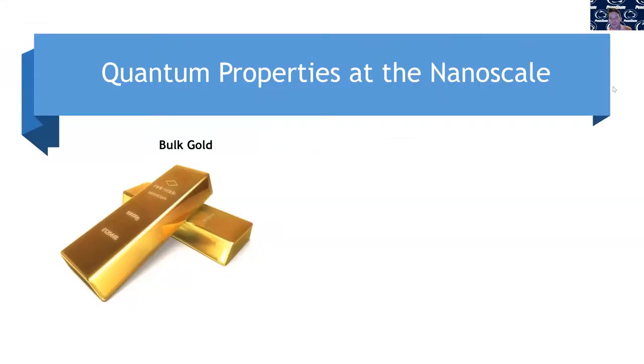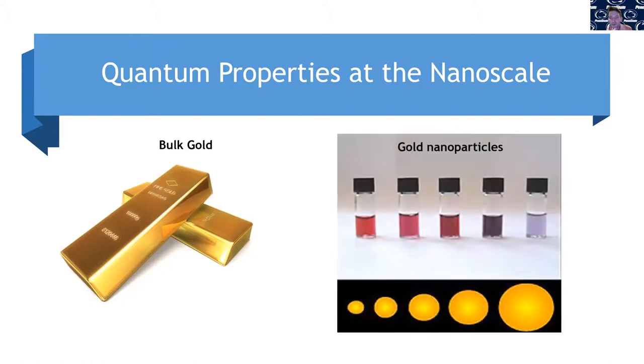For example, take gold. We all know what gold looks like — that gold color, like jewelry. But at the nanoscale, gold is a totally different color. The size of the gold particle actually dictates its color when suspended in a solution — which is not how things work in everyday life. At our ordinary size scale, the size of something has nothing to do with its color. But at the nanoscale, it does. And this is actually being used in biomedicine to detect different things in a person — including pregnancy tests, where a color change from red to purple indicates pregnancy.